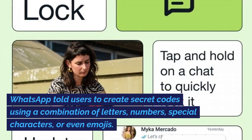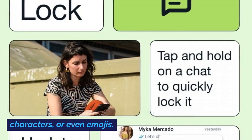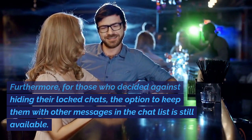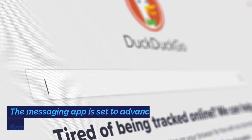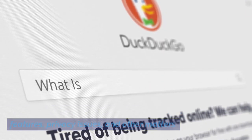WhatsApp told users to create secret codes using a combination of letters, numbers, special characters, or even emojis. Furthermore, for those who decided against hiding their locked chats, the option to keep them with other messages in the chat list is still available. The messaging app is set to advance search features, privacy issues, and other matters.